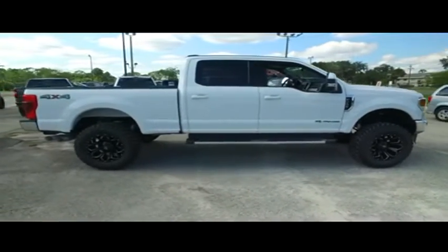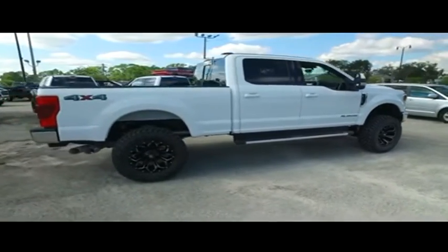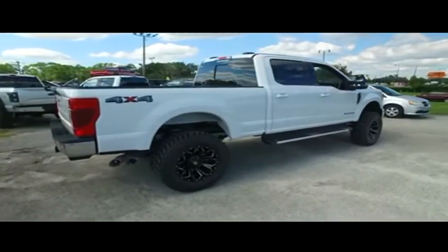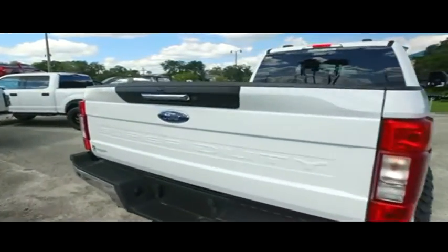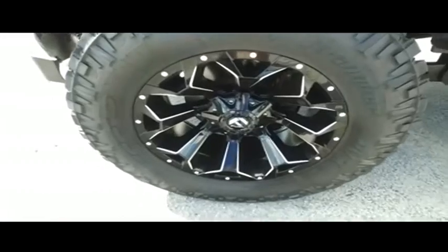We have the best like-new used trucks on the planet. The premier reconditioning process — we get them HD clean, factory line, looking fine quality. Get on down here and take the Gibson Truck World price guarantee challenge: if you can find a better truck for less, we will give you $1,000 to make you holler.